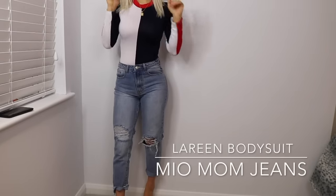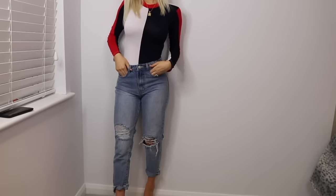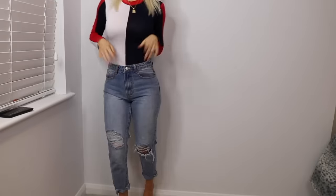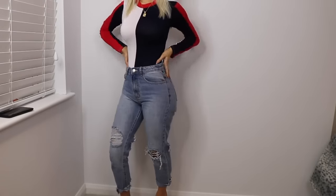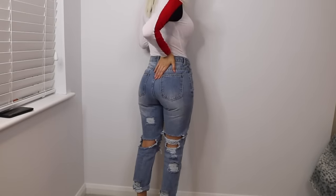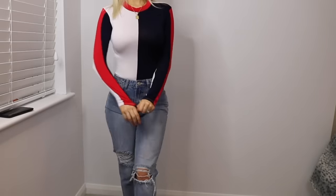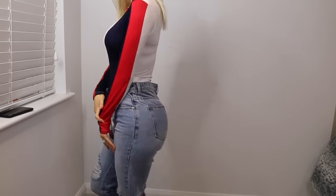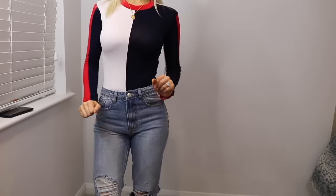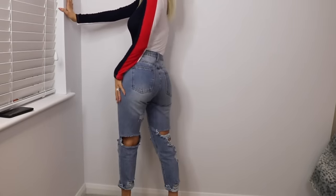This is the third outfit. I've positioned the camera a little bit lower so you can see the jeans — the Moi mum jeans in the light wash. I love these; I love the cuts all over them, they make the butt look nice and juicy. I've also got the Lorene bodysuit in navy and white with some red stripes down, which I think looks really cute. It's a popper bodysuit with all the rips and details, especially on the back — really cute.